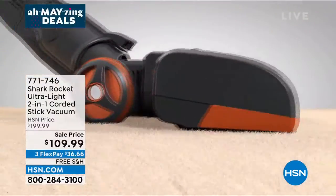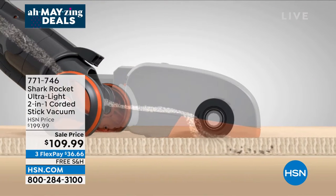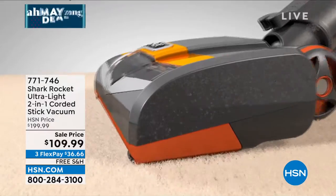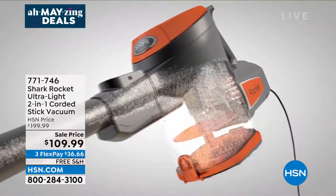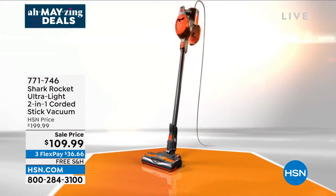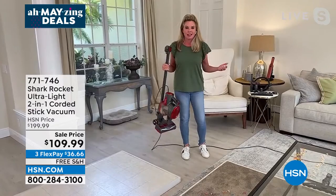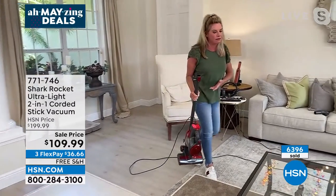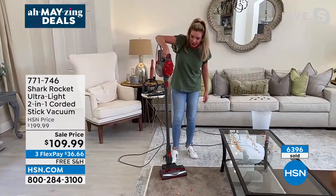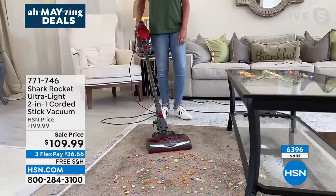It's designed to stand completely on its own — store it wherever you want without leaning it against a wall. Assembly is just clipping the wand in — that's it. Kick it into carpet mode and look at what it handles: hair, confetti, cereal — stuff deep down in carpet fibers. Look at how this vacuum suctioned everything up, notice the low-profile design. Shark is the leader when it comes to floor care.